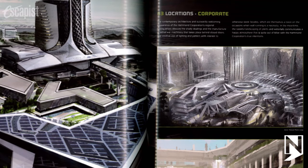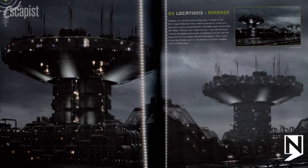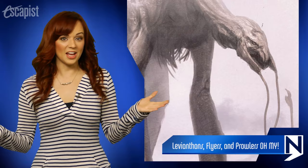In the art book, there are also details about several other locations in the game, including maps called Corporate, Nexus, Air Base, Lagoon and Colony, to name a few.